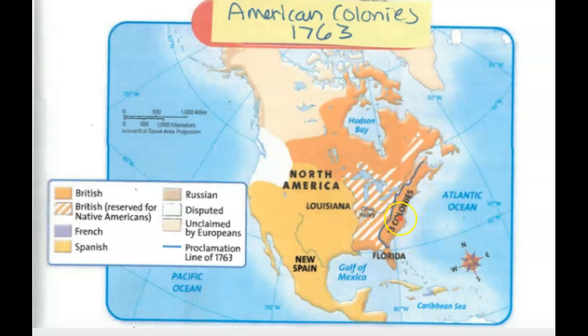You'll notice it separates what we call the 13 colonies. Even though if you look up here, there's more British-owned land up here and there's British-owned land down here where there are also colonies, this area is called the 13 colonies because this is our focus. So this line separates the 13 colonies from the area on the other side of it, which also did not appear on the 1754 map. This striped land, if we look at the map key, says 'British Reserve for Native Americans.'